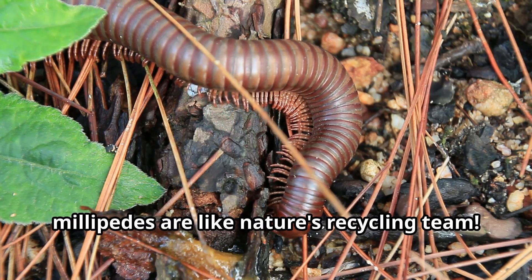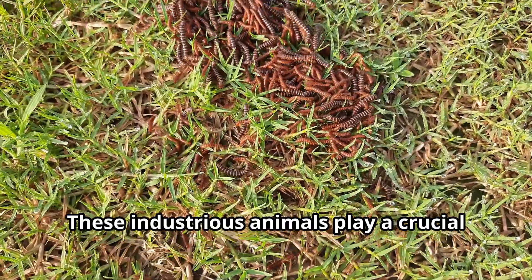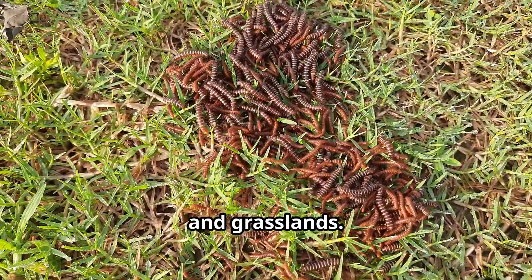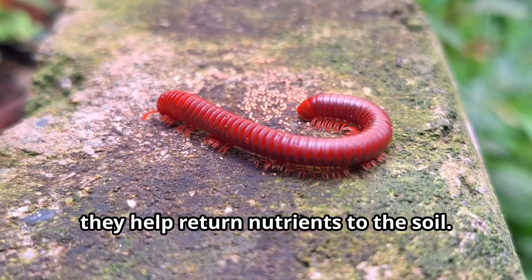Young explorers, millipedes are like nature's recycling team. These industrious animals play a crucial role in breaking down dead plant material in forests, gardens, and grasslands. As millipedes eat rotting leaves and wood, they help return nutrients to the soil.